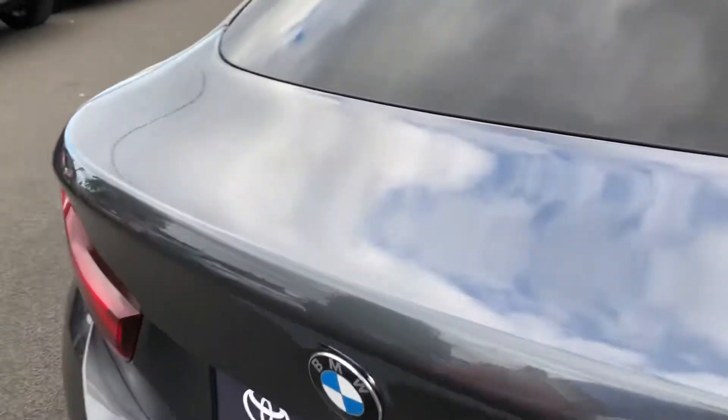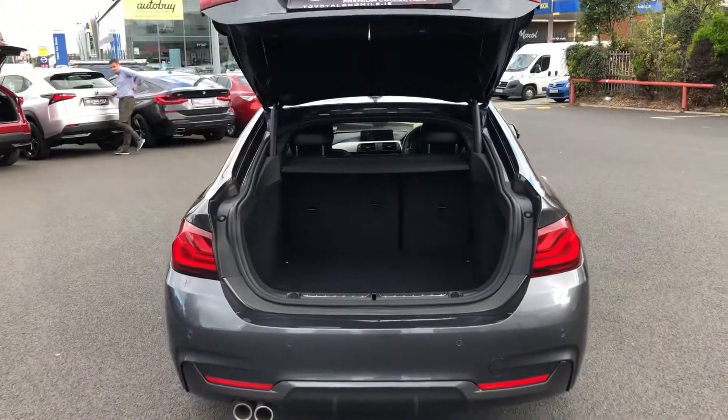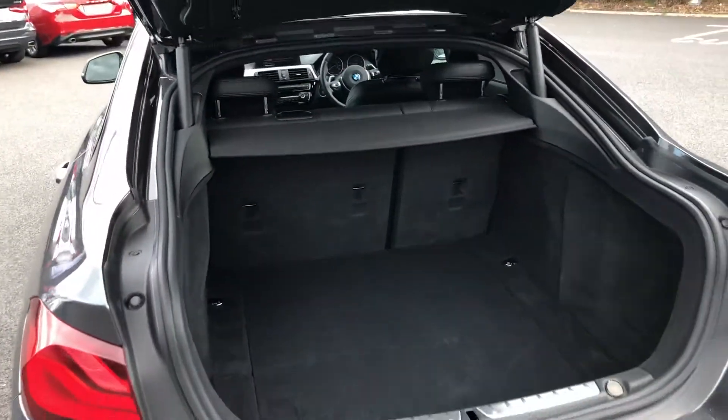Moving on to the boot — there's the automatic tailgate. Lots of room for storage there. The back seats fold down for a 60-40 split.